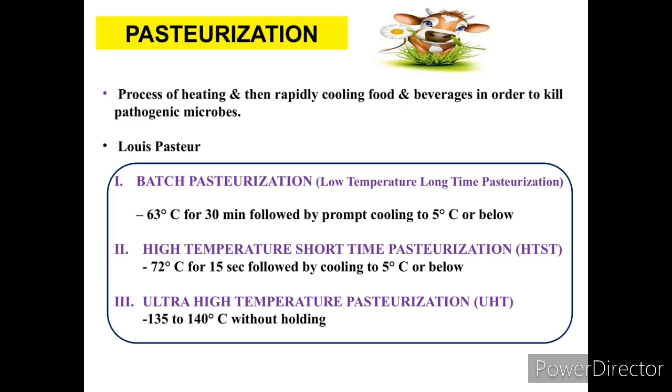The next type is High Temperature Short Time (HTST) pasteurization. The temperature is 72°C for 15 seconds. Note: batch pasteurization uses 30 minutes while HTST uses only 15 seconds.